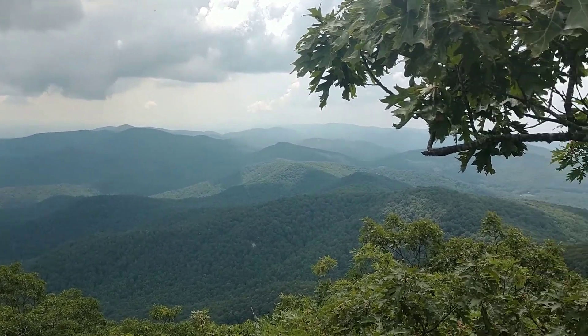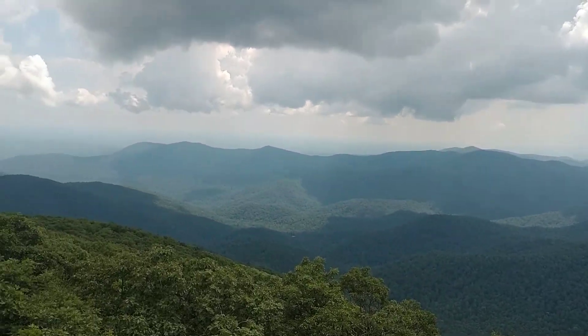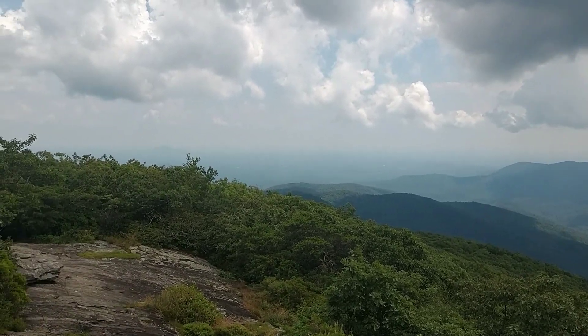Golly, that's pretty. That's a great reward after a two and a half hour hike.